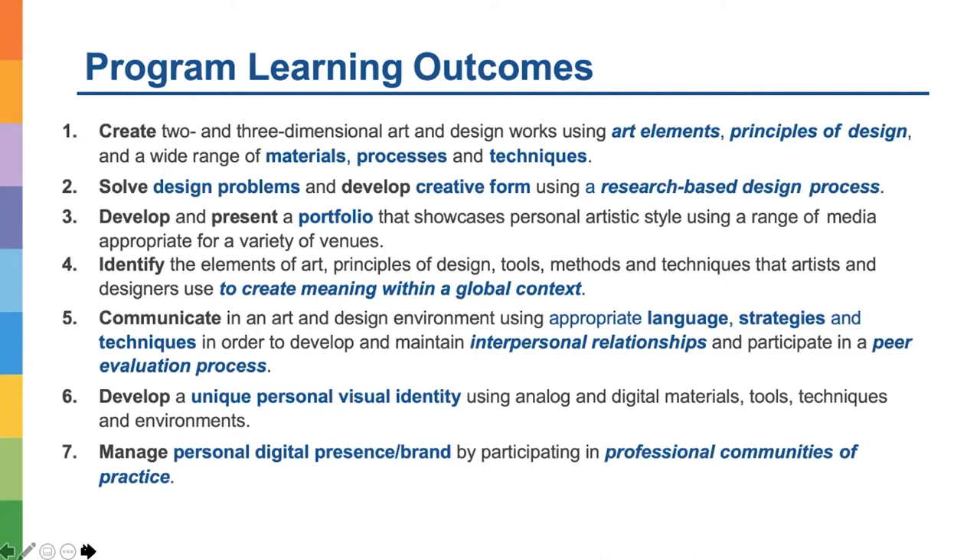It's very important for our students to learn how to create artistic forms and express themselves — creating content and meaning to tell stories using the different tools and the language of art and design they are learning in our program. How to communicate in an art and design environment is very important, using appropriate professional language, strategies, and techniques to develop and maintain interpersonal relationships and participate in peer evaluation.